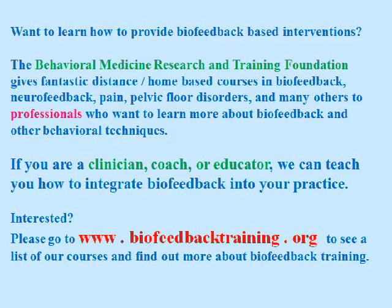The Behavioral Medicine Research and Training Foundation gives fantastic distance home-based courses in biofeedback, neurofeedback, pain, pelvic floor disorders, and many others to professionals who want to learn more about biofeedback and other behavioral techniques. If you're a clinician, coach, or educator, we can teach you how to integrate biofeedback into your practice. Please go to biofeedbacktraining.org to see a list of our courses and find out more about biofeedback training.